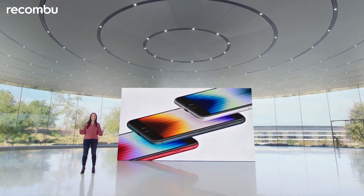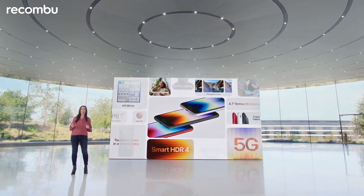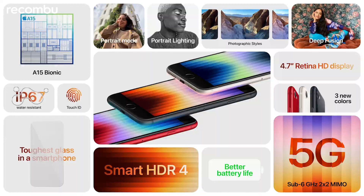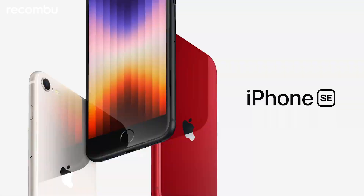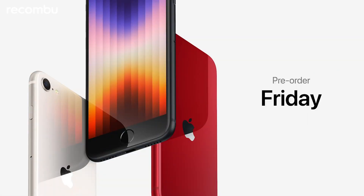iPhone SE is a fantastic new iPhone that brings the performance of A15 Bionic, the speed of 5G, better durability, better battery life and advanced new camera capabilities. And it starts at just $429. Pre-orders start this Friday and iPhone SE will be available on March 18th.